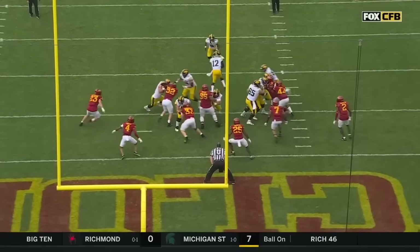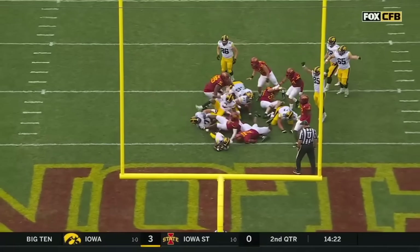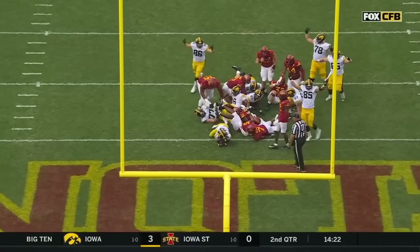Colby — watch the pullers come around and get a target right there. And that gives that running back just enough to the 60-side.